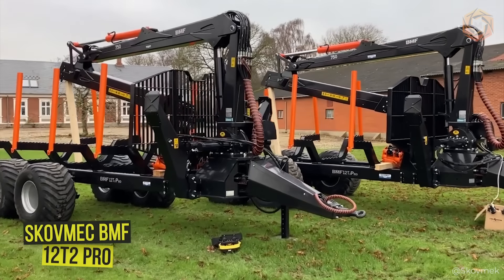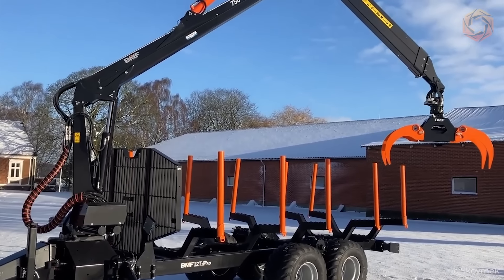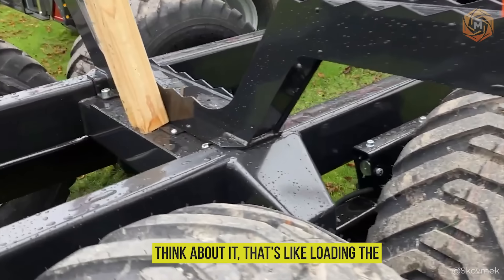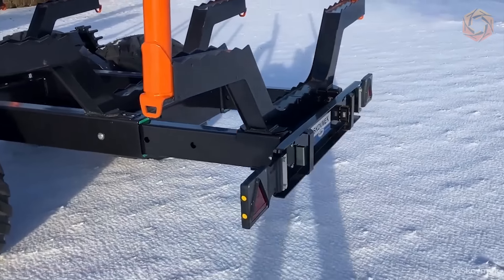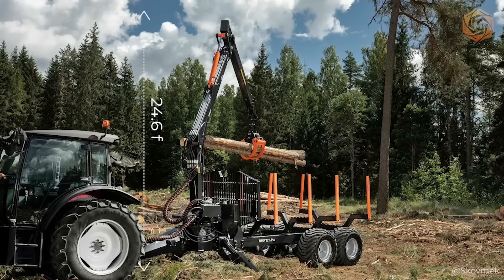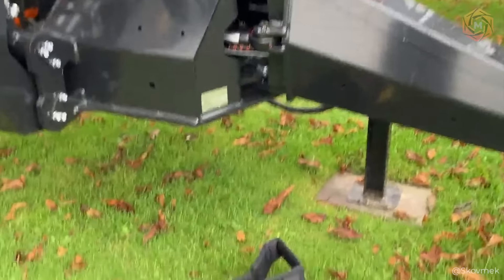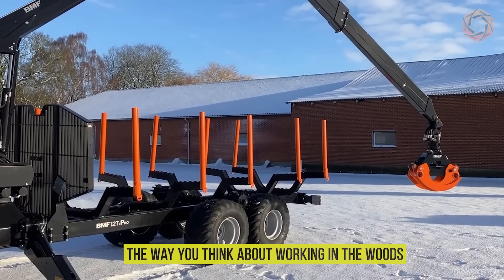Let's take a look at the Skovmec BMF 12T2 Pro 750, a true giant in the world of logging. This machine is capable of hauling loads of up to 13 tons — that's like loading the weight of over two large elephants. With a length of almost 22 feet, the real highlight is the BMF 750 crane, which stretches up to 24.6 feet and can lift a huge weight over a distance with ease. A machine like this is not just transportation, but a true symbol of strength that will change the way you think about working in the woods.